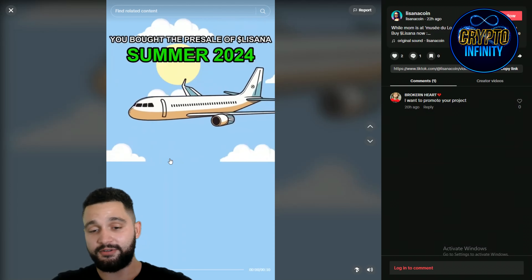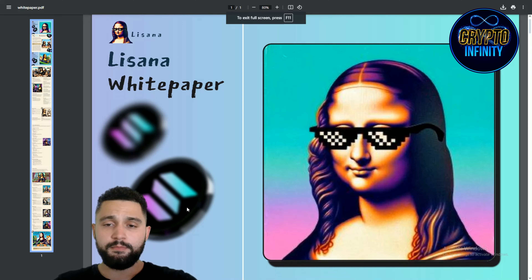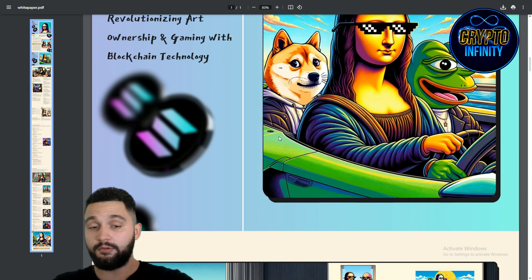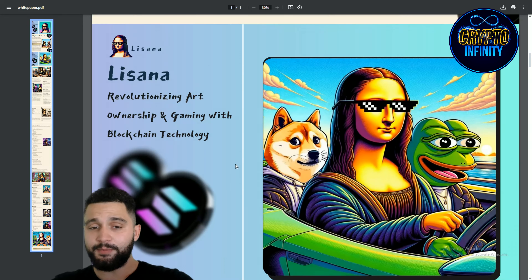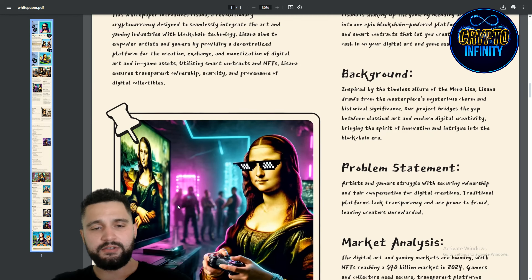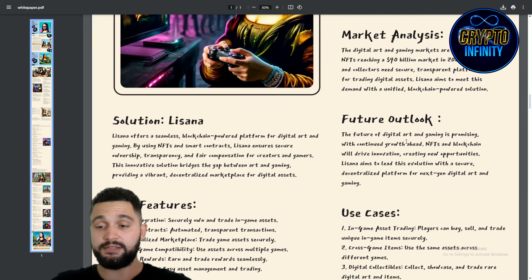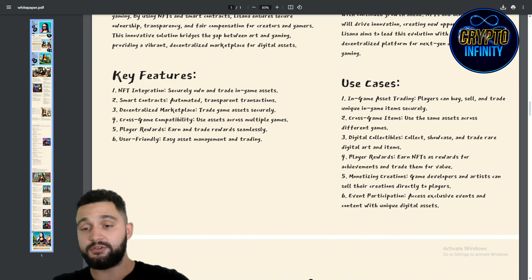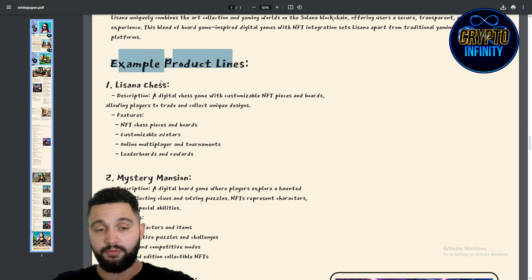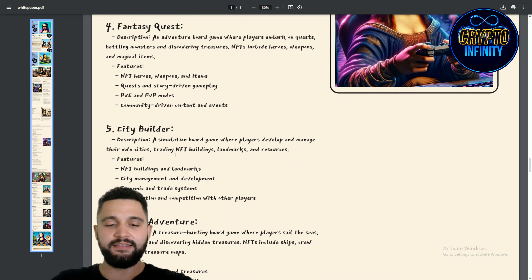It's interesting — you can go check it out on their TikTok profile and also on their Instagram profile. Now I mentioned the white paper — here it is. Why Solana blockchain? So many things explained: how they're going to implement development and gaming into this amazing project, revolutionizing art ownership and gaming with blockchain technology. The white paper covers abstract, introduction, background, problems they're solving, market analysis, solution, key features, and use cases — including Chess, Mystery Mansion, and Galactic Conquest, all in detail.